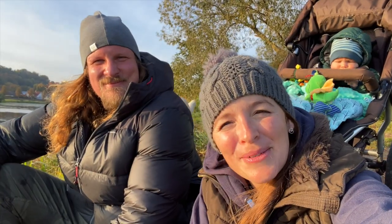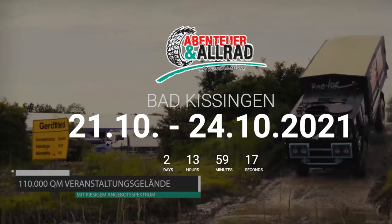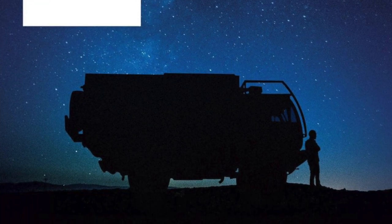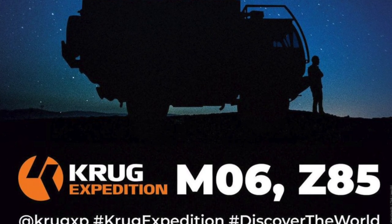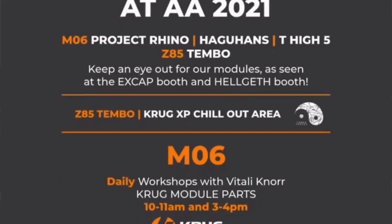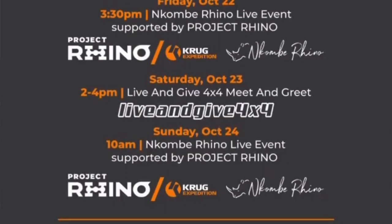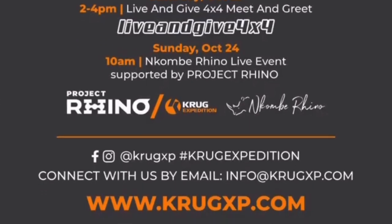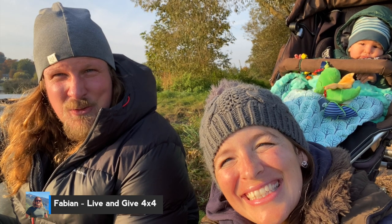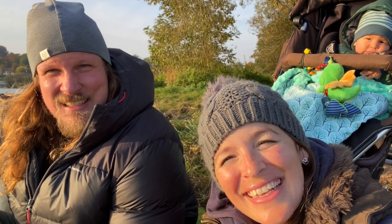This weekend we will be at Abenteuer Allrad in Baden-Kissingen. We're gonna be at the stand of Krug Expedition. Whoever wants to meet us out there, we have a meet and greet on Saturday from two to four o'clock pm. Whoever is at the Abenteuer Allrad, just come by and we can say hello. This will be a lot of fun and I can't wait to be there.